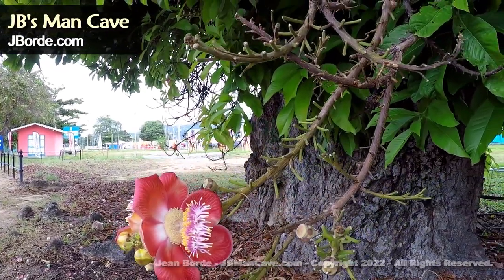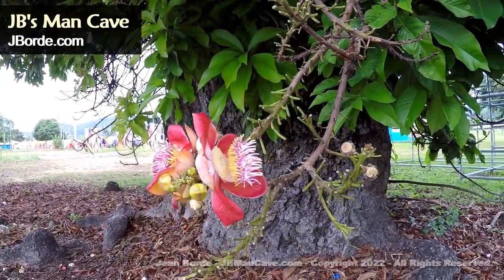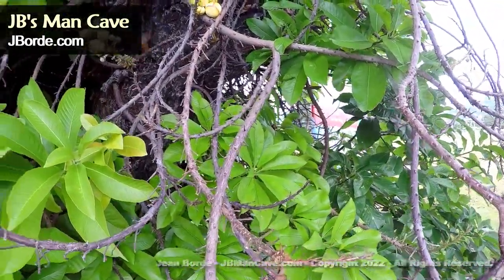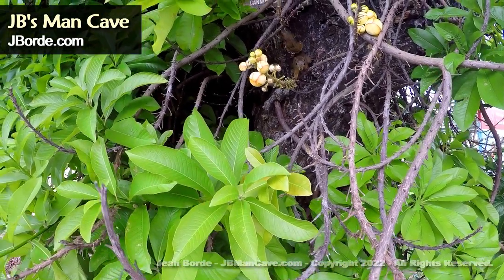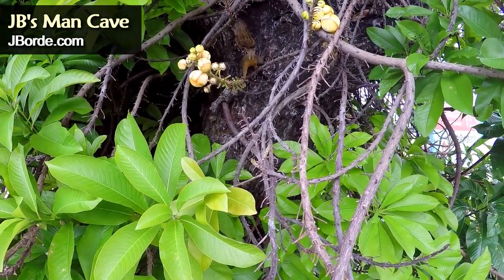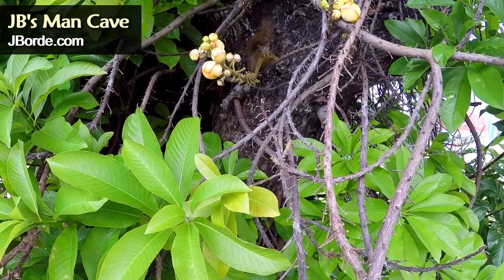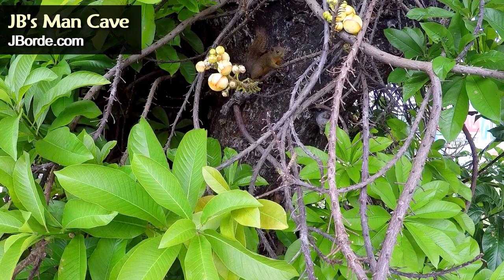But then while I was looking at the flower, I heard something above — a squirrel. And just as I was curious about the flower, the squirrel seemed curious about me. Maybe he thought I had a snack.